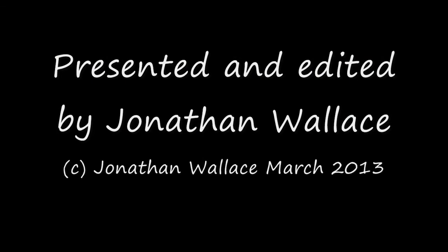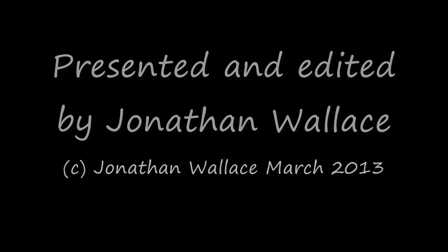That's it for the midwinter edition of Self-Sufficient in Suburbia. Join us next month when hopefully we'll be able to hear the pitter-patter of tiny little feet.